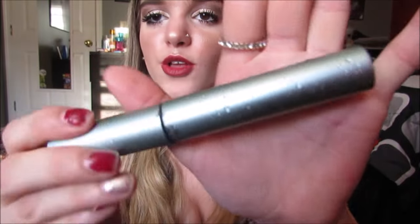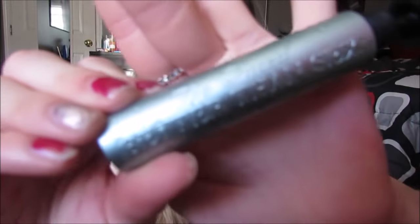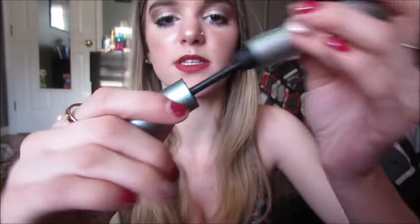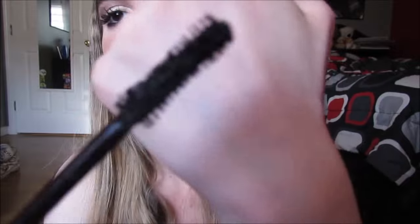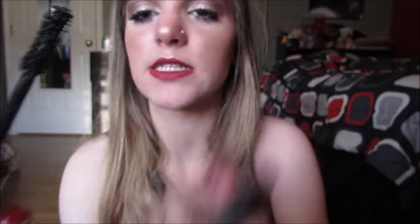First is the Too Faced Better Than Sex — this one is the waterproof version and has little water droplets all over it. It's pretty much the cutest packaging ever and I freaking love it. This is like the best mascara I have ever used in my life, absolute number one. There is not a single mascara I like more than this one. The wand is just like a fat wand with long bristles and I just freaking love this stuff.